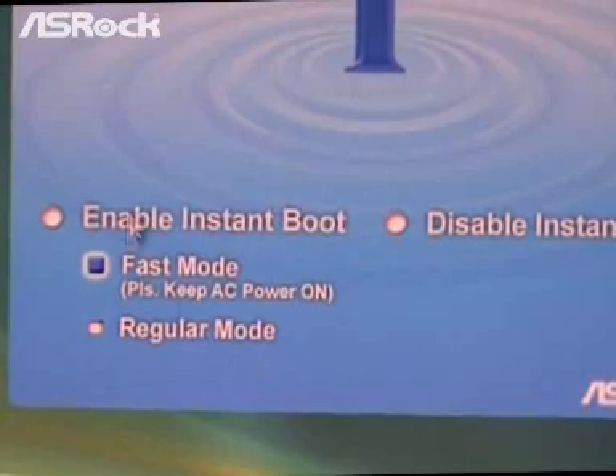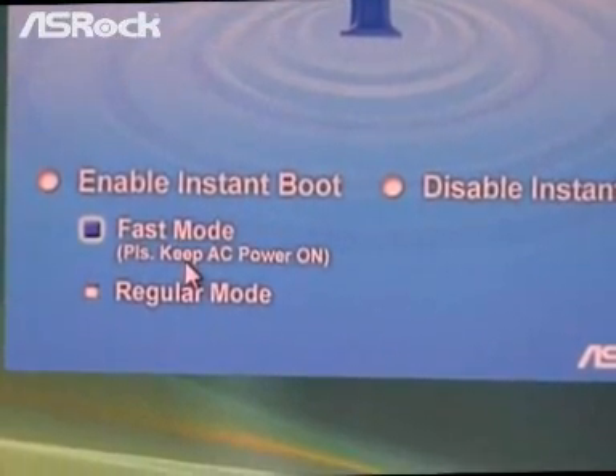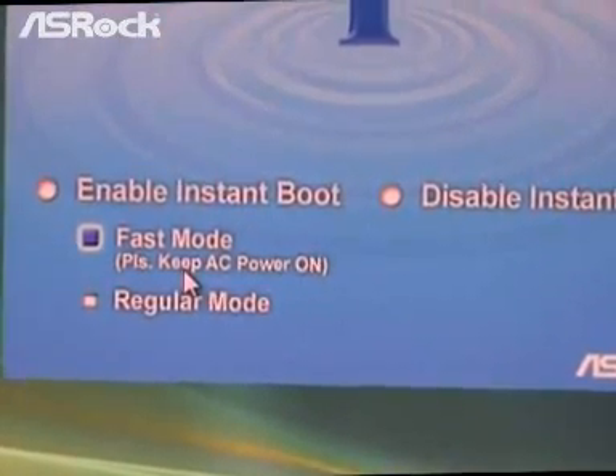One good news for you: when you choose Fast Mode, it only takes around 3 seconds to boot up your computer.